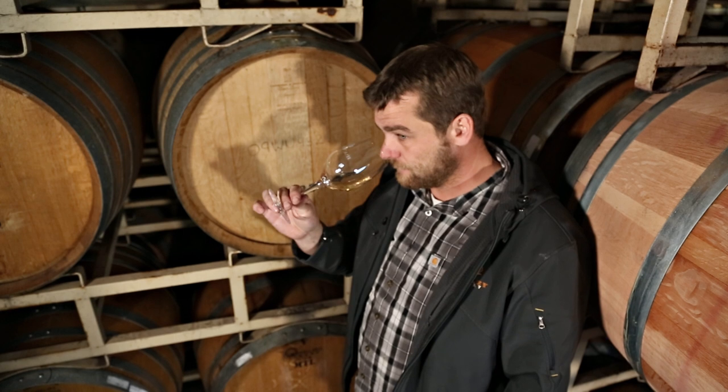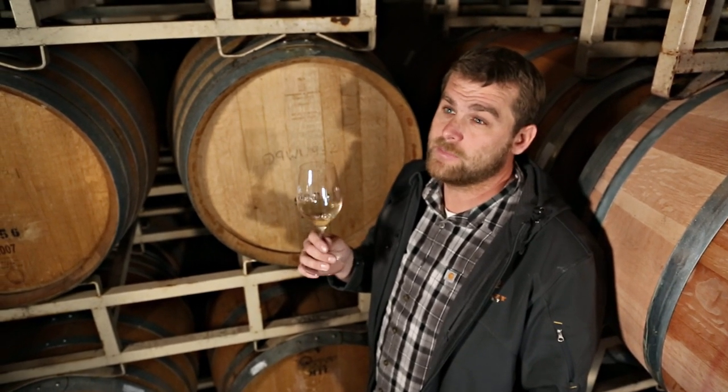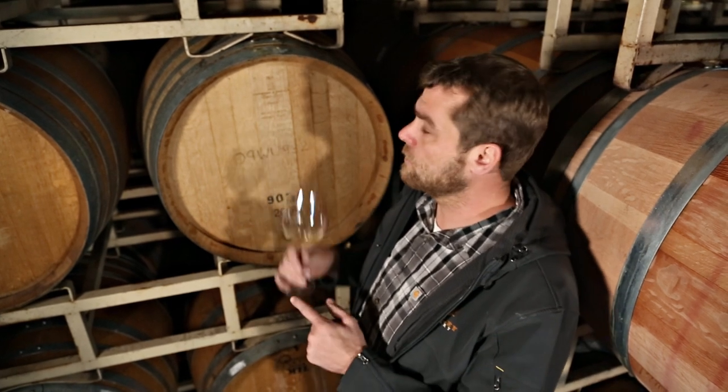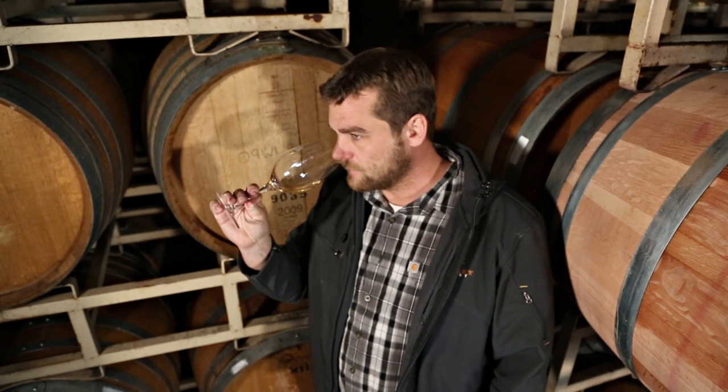So this is our Viognier, our Sonoma County Viognier 2018. This will be bottled in a couple of months. Part of the reason why we barrel age it is because we want to develop the mouthfeel — you get a more rich, smoother mouthfeel from the barrel fermentation. You do pick up some aromatics from the oak. We tend to use neutral oak barrels — you can see this is a '07, '09. The older the barrel, the less oaky character you're going to pick up from it, so you get some slight nuances of oak.